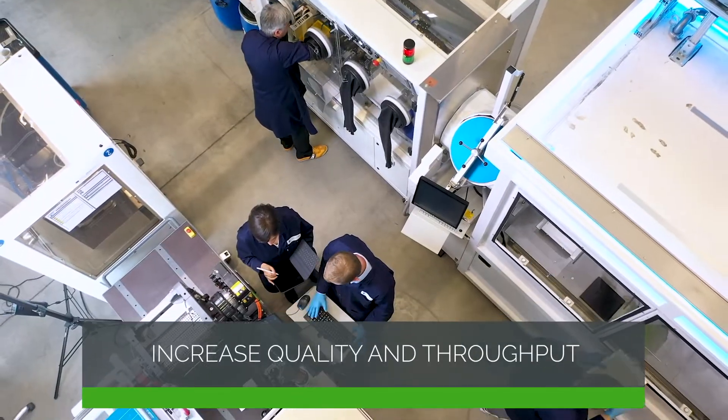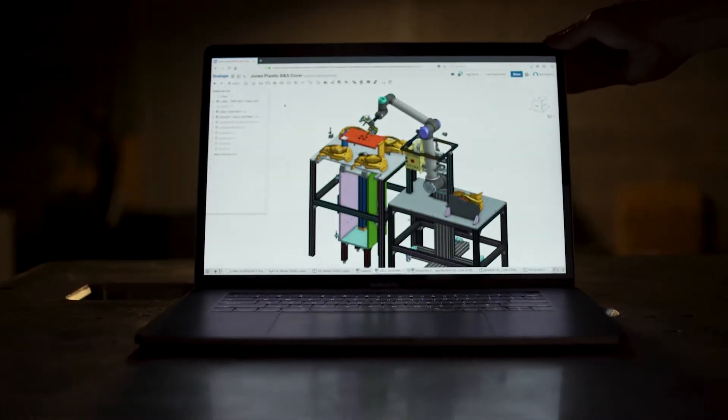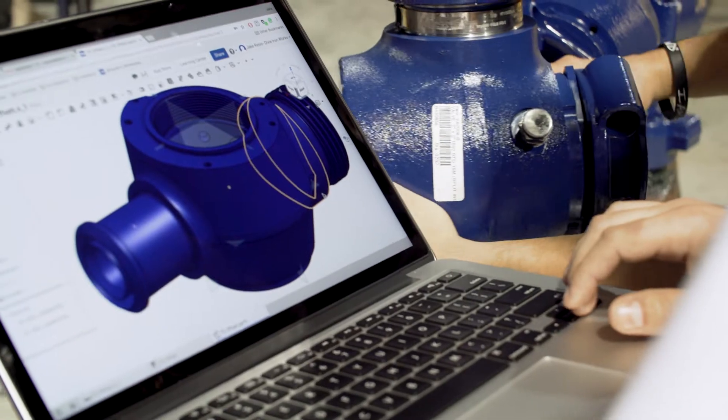From increasing quality and throughput to rapidly upskilling your workforce, PTC's digital transformation solutions leverage the most cutting-edge technologies to supercharge your operations.